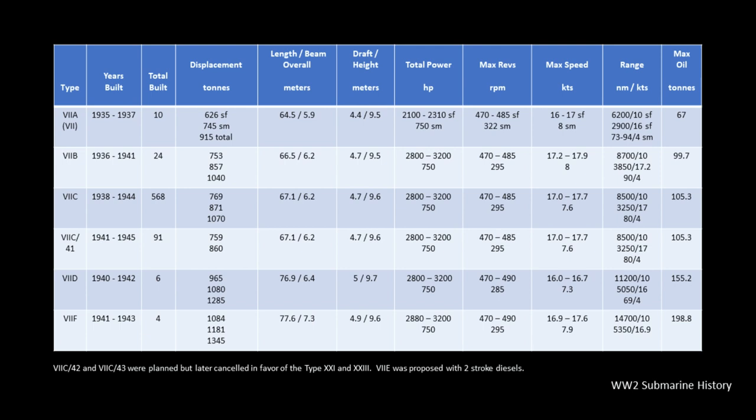The 7F torpedo supply role was a bit different from the Type 10 Milchkuh — the Milchkuh were more of an overall submarine resupply vessel, almost a submarine tender, carrying not only torpedoes but also food stocks, machine shops capable of making parts, and so on. The 7F was basically just a whole load of torpedoes — it carried 14 torpedoes for its own use and could parcel out up to 26 additional torpedoes to other U-boats.